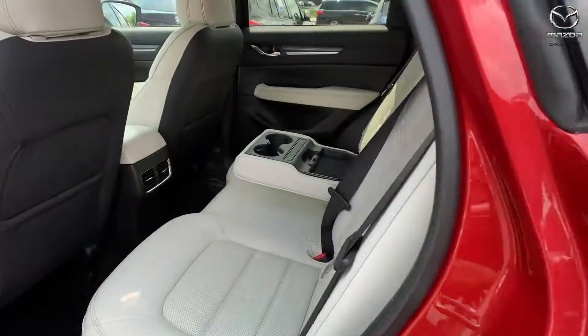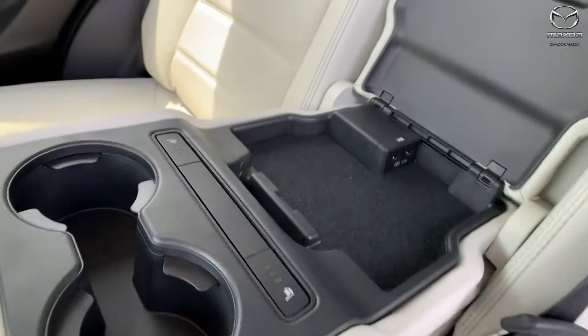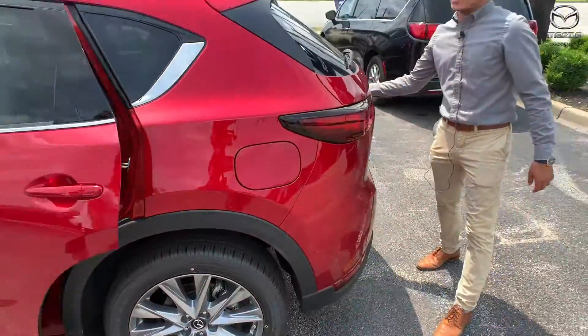For your rear passengers, you also get cup holders, USB chargers, and heated seats. One thing I did want to show you all is the power liftgate.